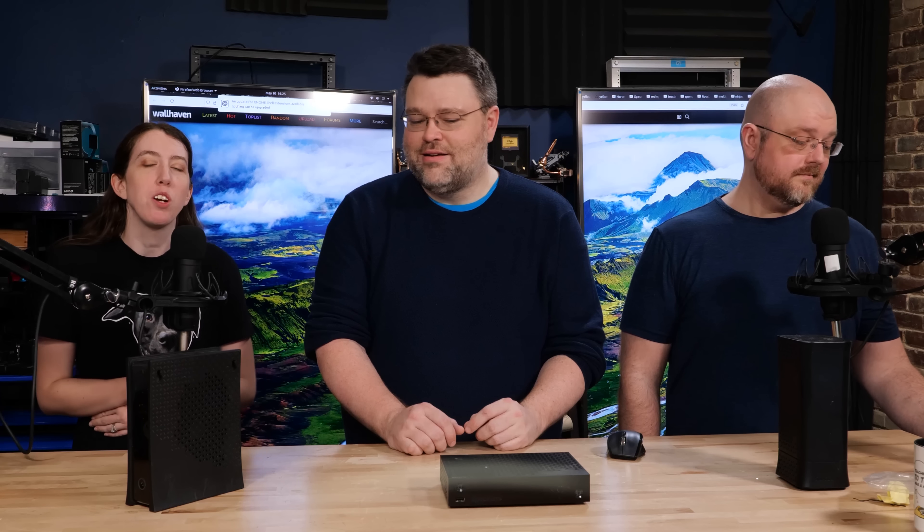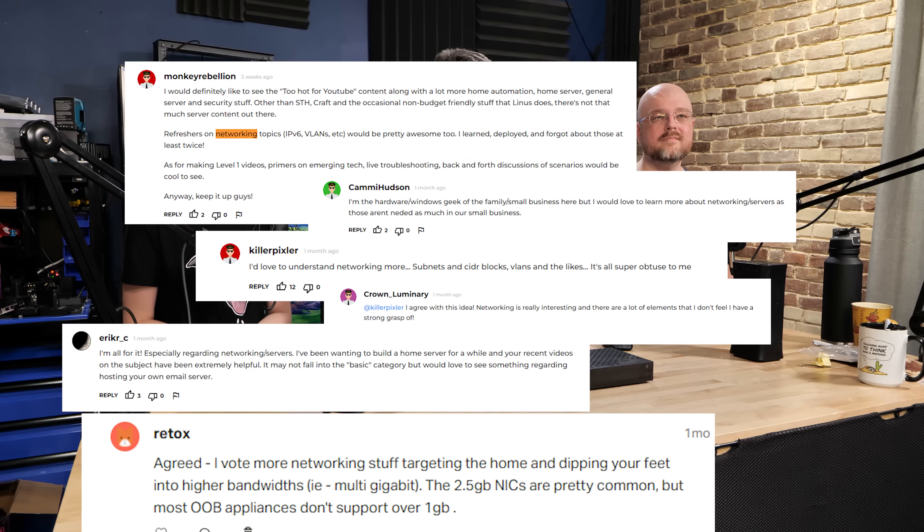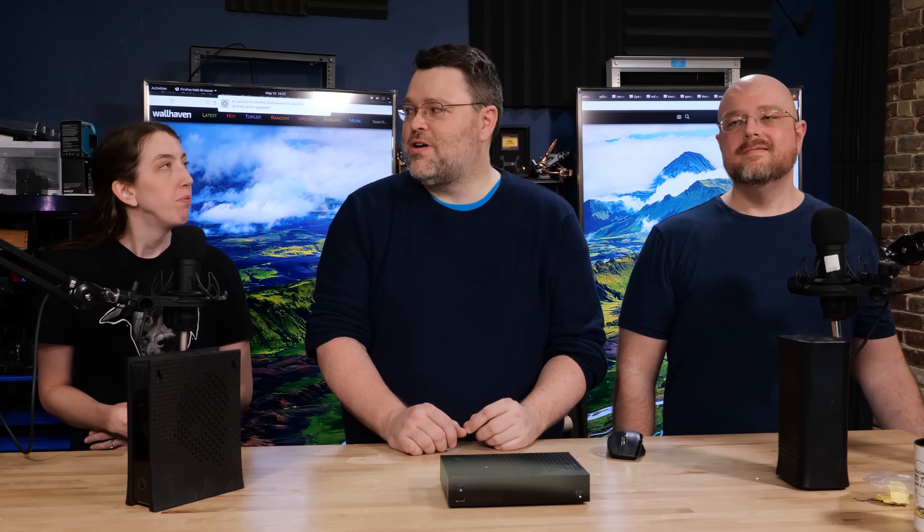Hello everybody, welcome back to Level 1 Techs. We recently reached out to our Floatplane and Patreon users asking what kind of content they want to see, especially for Level 099 stuff, and almost all of you asked for networking videos. We were trying to explain that in Server Closet — it didn't work out, because that's a big topic and there's a lot to get to.